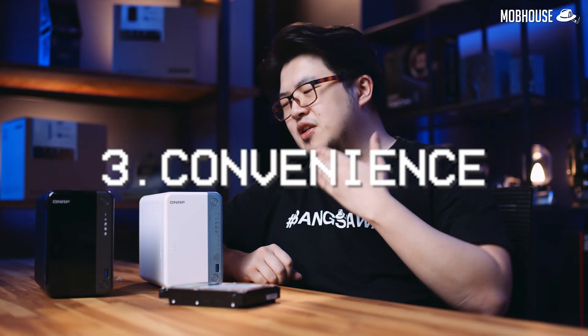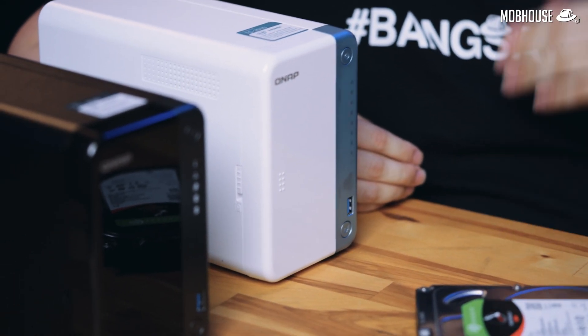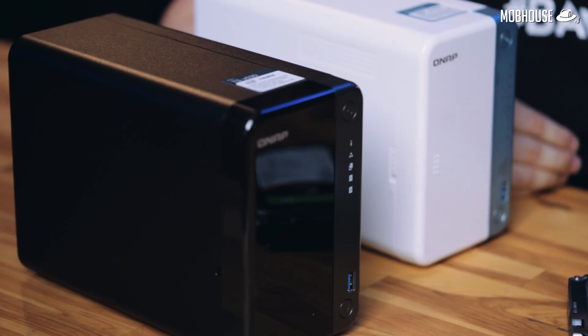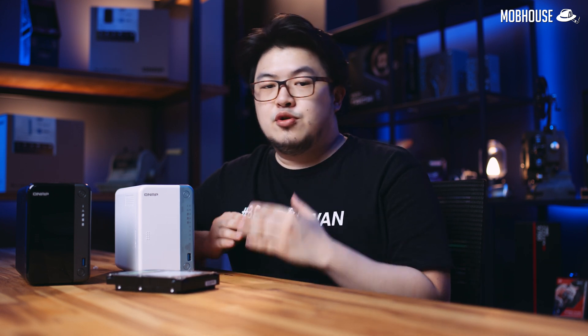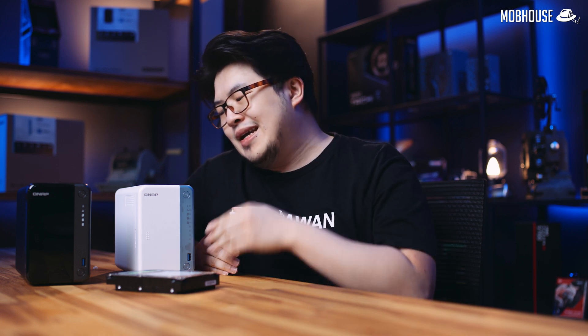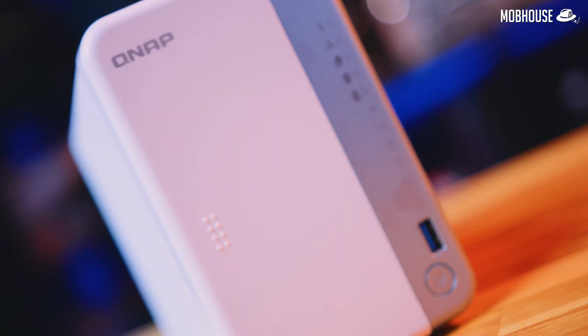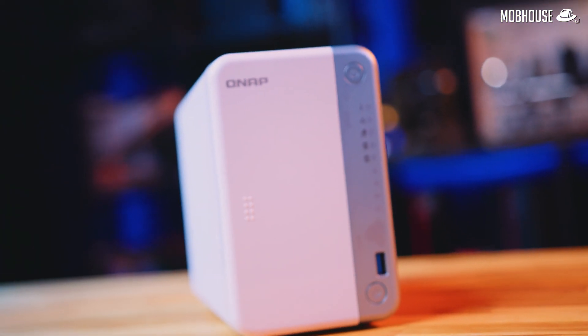Number three: it is very convenient. A NAS like these ones from QNAP actually comes with something called an App Center where you can download whatever application fits your needs. One feature I find absolutely useful is the private cloud, which I used when I was working from home during MCO because it allowed me to access all the files I needed in the office via my home internet connection. Also, if you're somebody who takes a million selfies every day, you can actually upload all those photos and videos into your NAS from your phone and save yourself some phone storage. You're welcome.